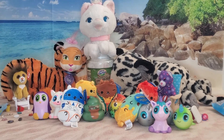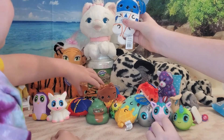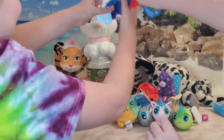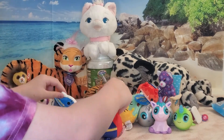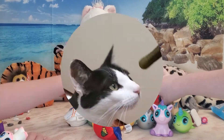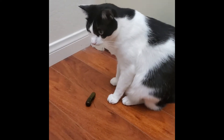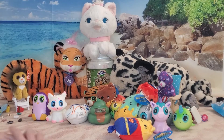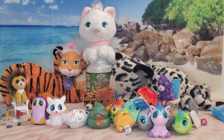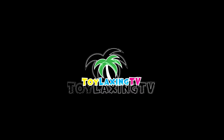That was a super fun video! I really like all those little Cats versus Pickles dolls - those are neat. I guess we will never know if cats really don't like pickles. Now let's go find Oreo and hit her with a pickle. Cats do like pickles! Thanks for watching Toylaxing TV. Make sure you like, subscribe, and hit the bell. Thanks for watching!